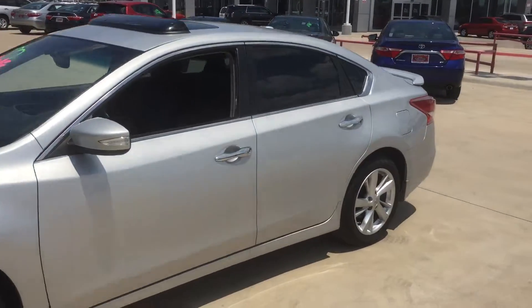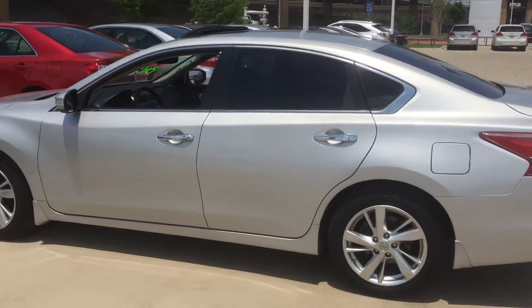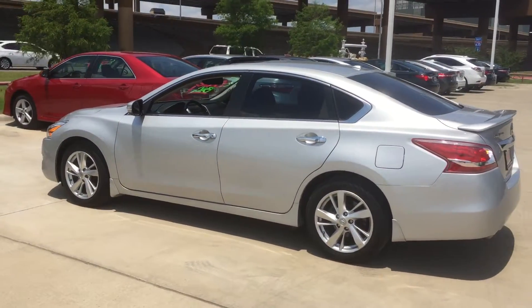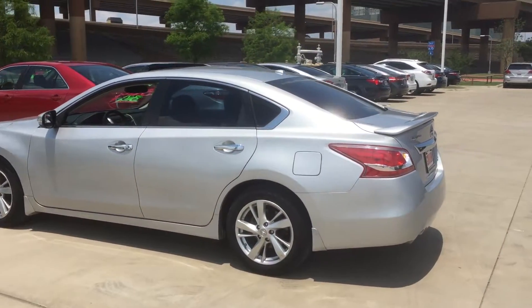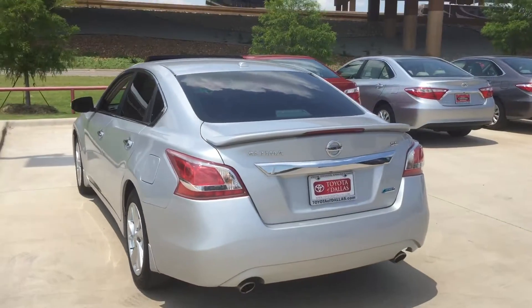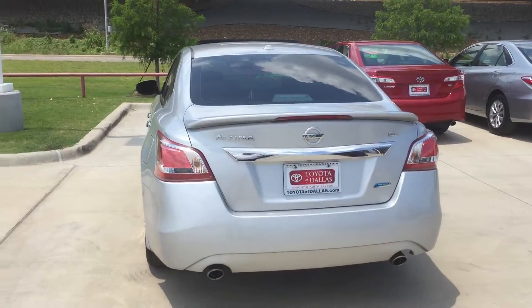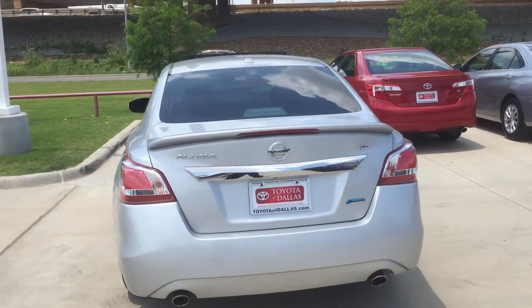Heated seats. Going to give you a side view of the car, and let's give you a rear look here as well. Real sporty — it's got that dual exhaust, and the windows are already tinted on the car.